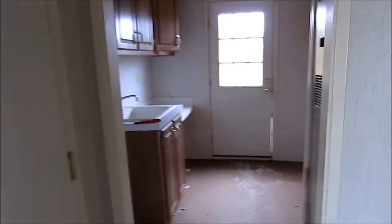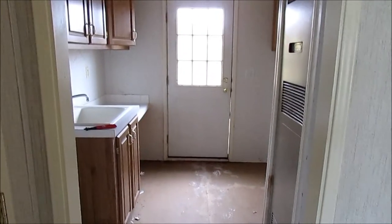Here's the laundry room — there were piles of nastiness here before. There's a closet that will obviously be one of the things I have to clean today.